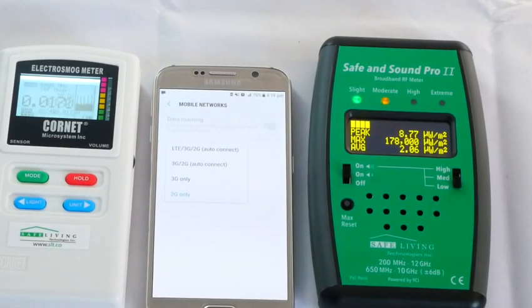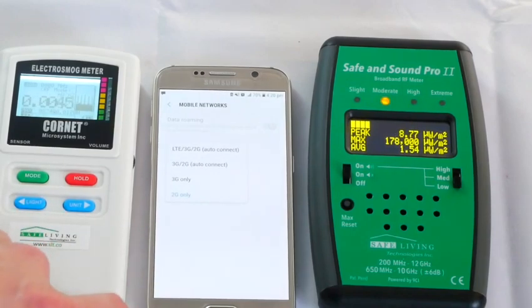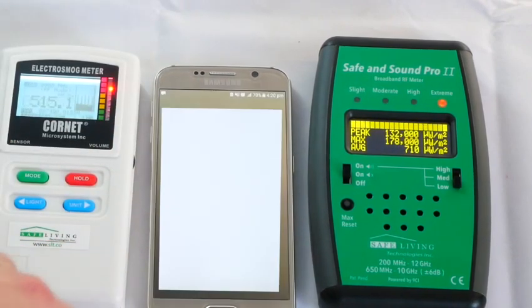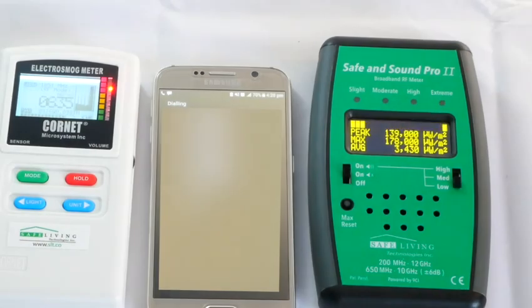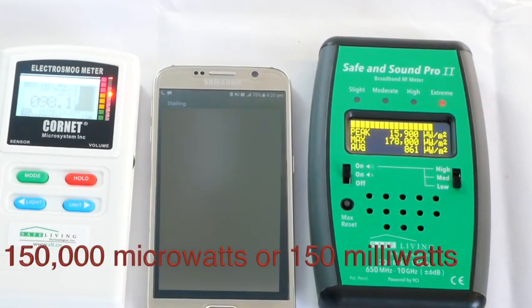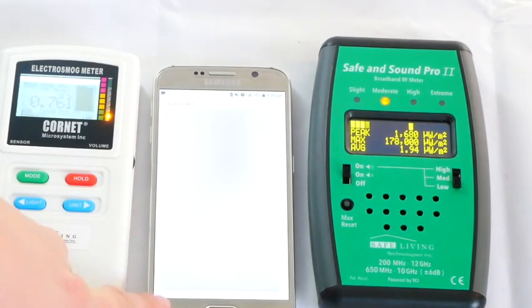In response to a comment on one of our other videos, we're making calls on older generation 2G only and measuring the difference between two meters. On 2G, I'm reading roughly 150,000 microwatts per meter squared on the Pro meter, and about 90,000 milliwatts on the Cornet — so roughly the same order. That's 2G.